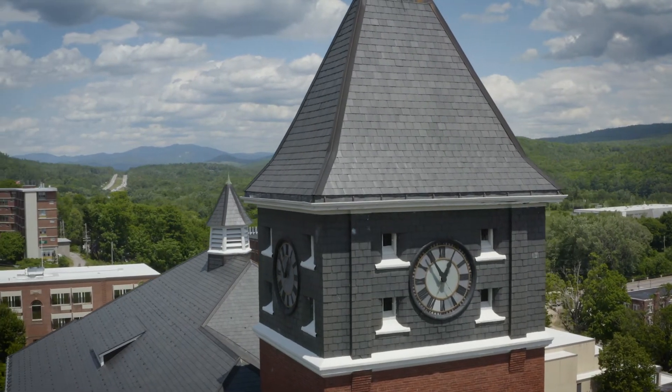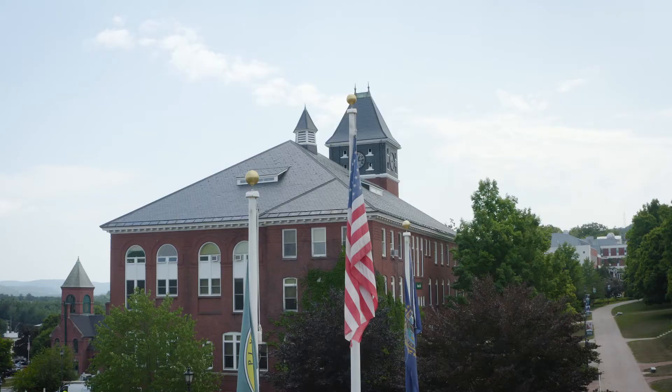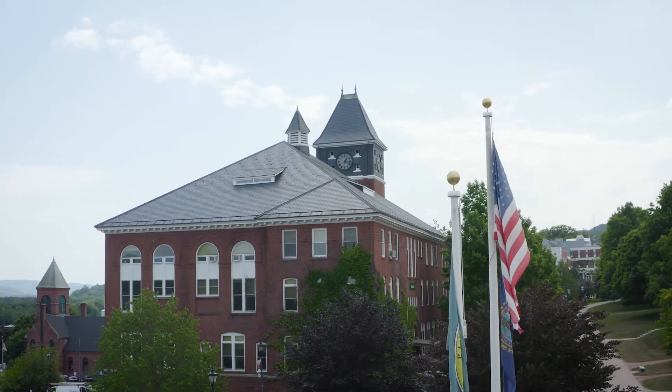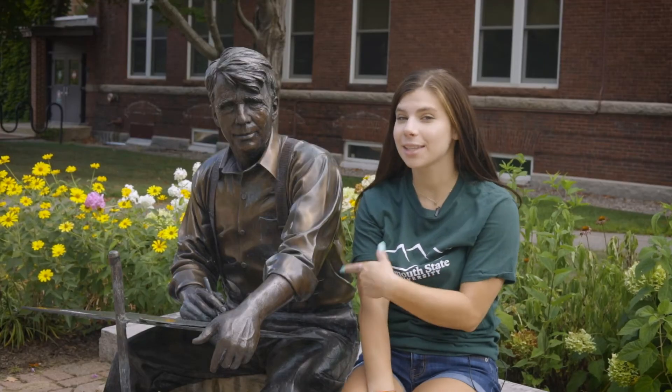Behind me is Rounds Hall. This actually used to be the first building on campus when we were just a teacher's college back in the day. Now it holds a variety of different programs including elementary education and youth development. A fun fact about Plymouth State is that Robert Frost actually taught English here for a whole semester, and he also wrote a poem about us called 'The Good Hours.'